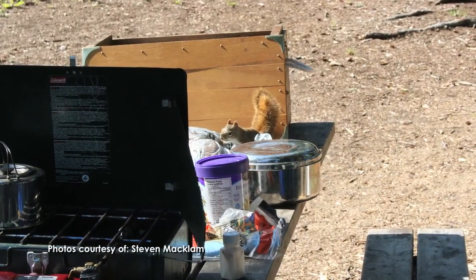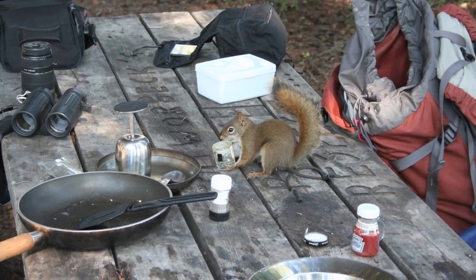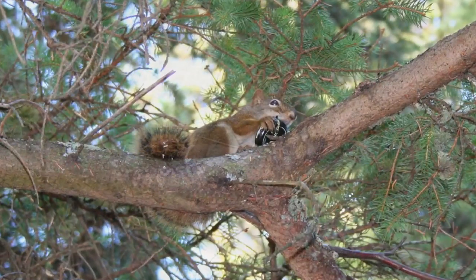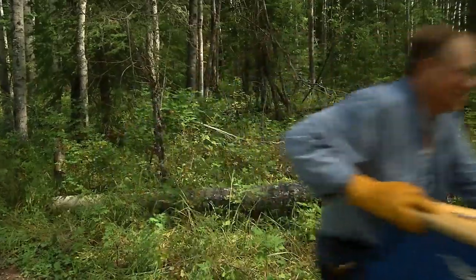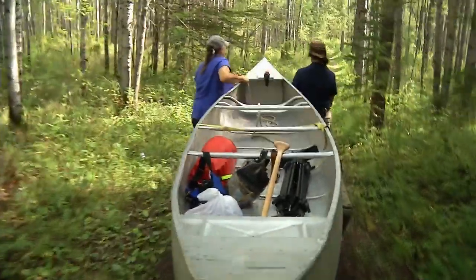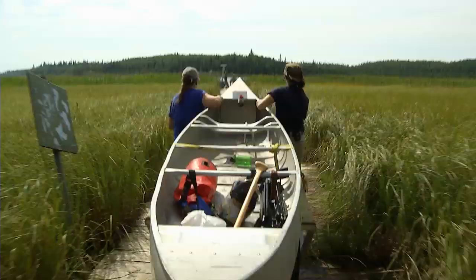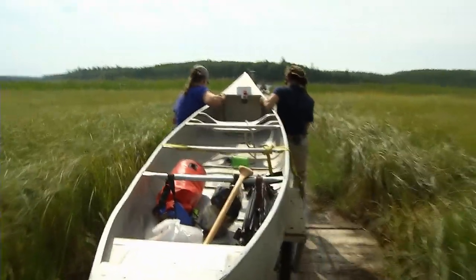The squirrel at camp was a problem — oh really? It was vicious, tenacious, lots of initiative and not afraid of people. So he was into everything. Well, that was a good break, but now it's time to get these canoes down to the water. We may have gotten sweaty, but we got here. Now we're on the water.